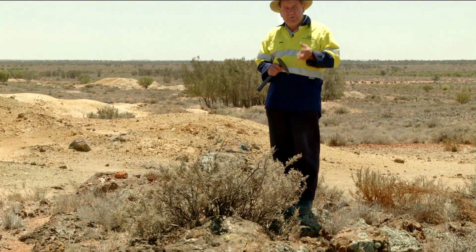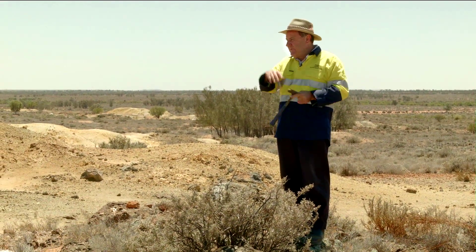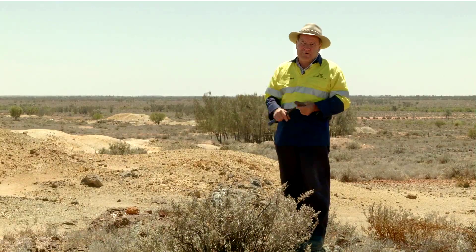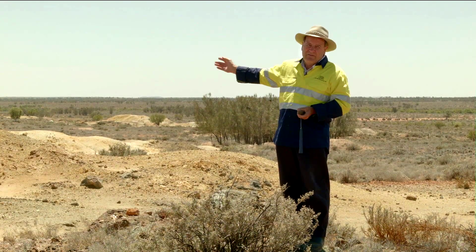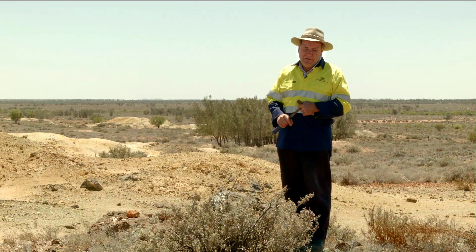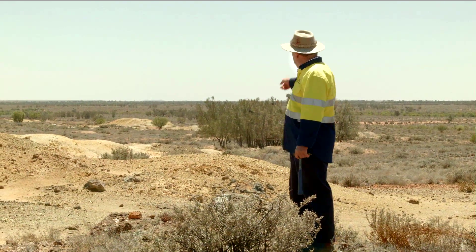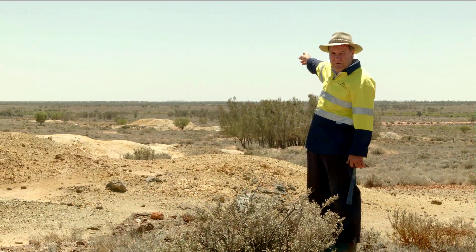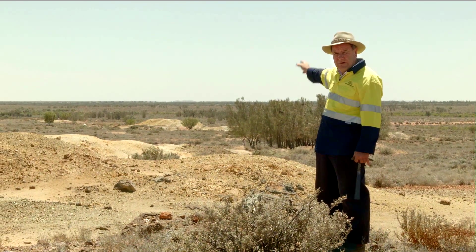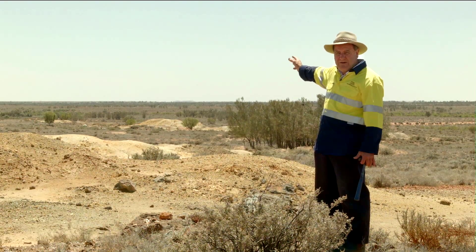At this location we're about 300 metres from our last drill hole. We've never drilled under here to test the sulphide zone, so all of this remains potential for new discovery. Not only that, the sulphide lode continues on down here for another one and a half kilometres, as you can see from all the old workings, and we haven't done any drilling on any of this area right here.